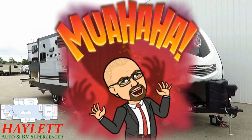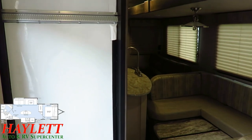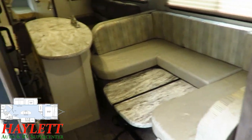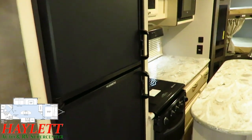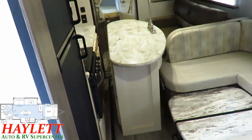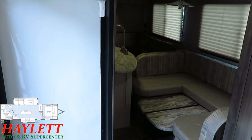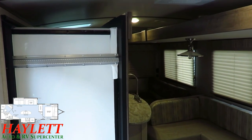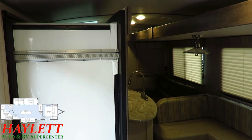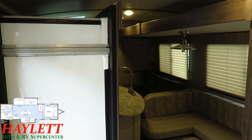Usually when you have opposing slides and an island like this it'll pinch everything off and it's not very travel-friendly. But somebody had their thinking caps on here — we can get to the dinette, and they specifically built this so you can get to the refrigerator unimpeded in transit. There's plenty of other storage and things you can't get to, but two really critical areas for travel accessibility and functionality are available. So if you're parked somewhere and can't open the slides but want to pack the fridge, you just open the kitchen slide and can get to anything you need.